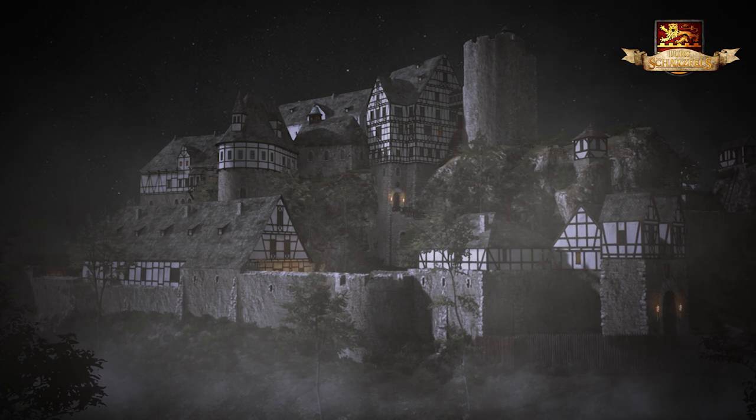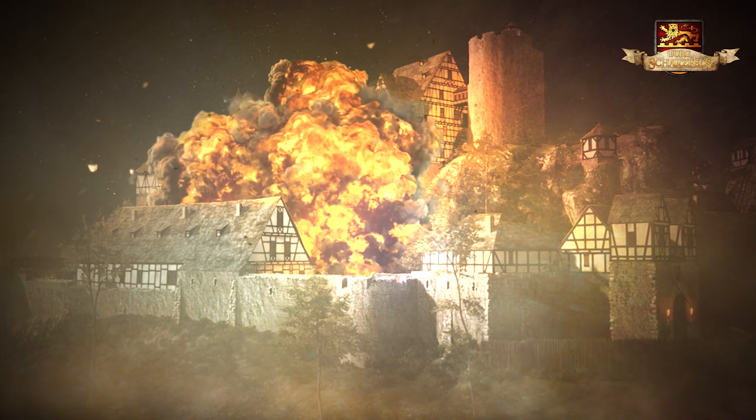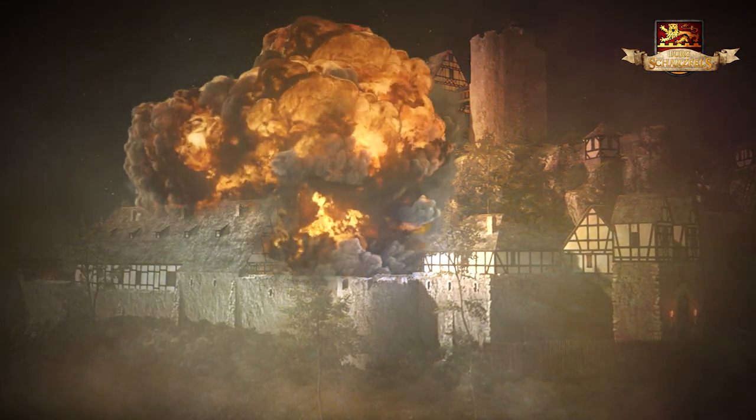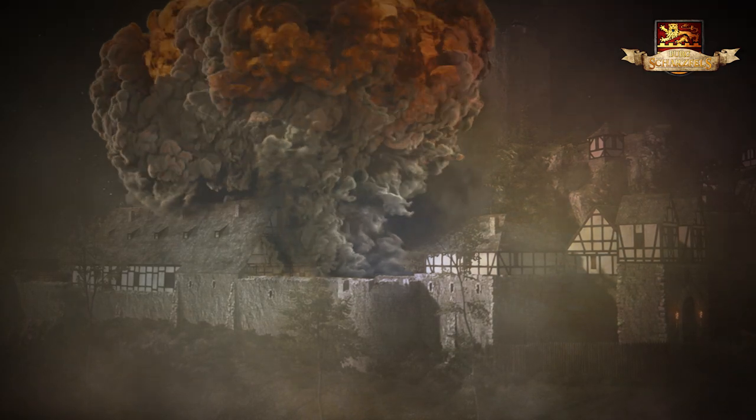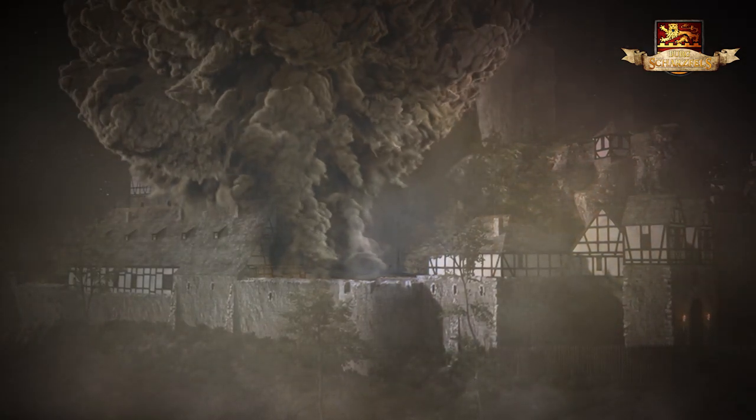Nach nur viertägiger Besatzung sprengten die Franzosen die Burg und zogen ab. Seither ist die Burg Schatzfels zwar nur noch eine Ruine, jedoch ist sie seit ihrem Untergang vor mehr als 250 Jahren bis heute ein beliebtes Ausflugsziel im Südharz.